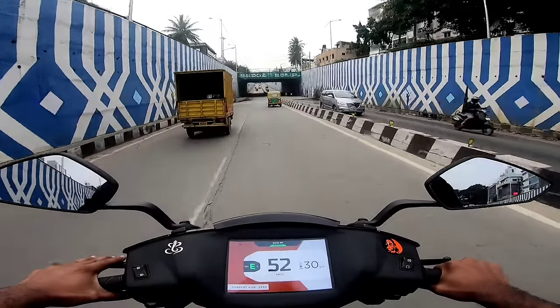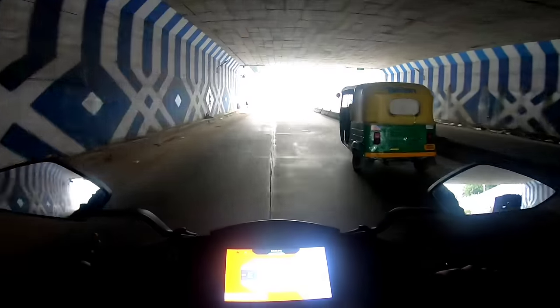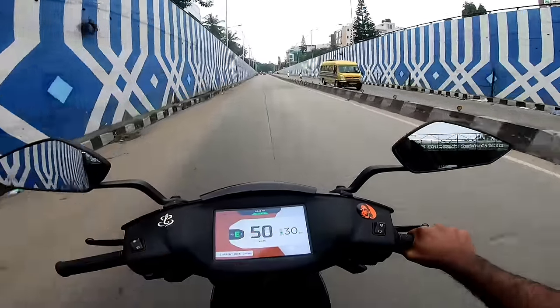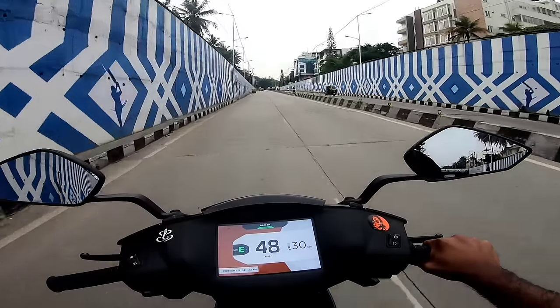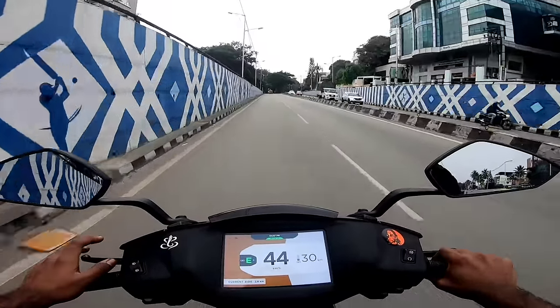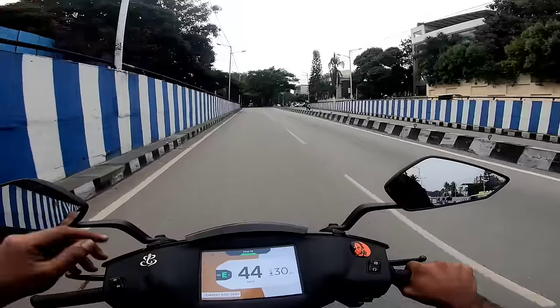It is 2.0 and it is launched. It is very easy to charge. I have to charge this one. I am able to charge each other. Now we can charge the charger.